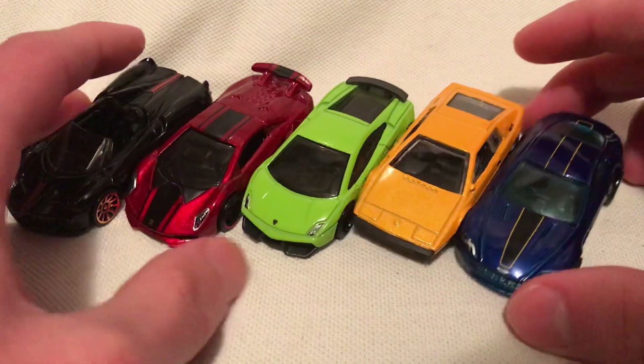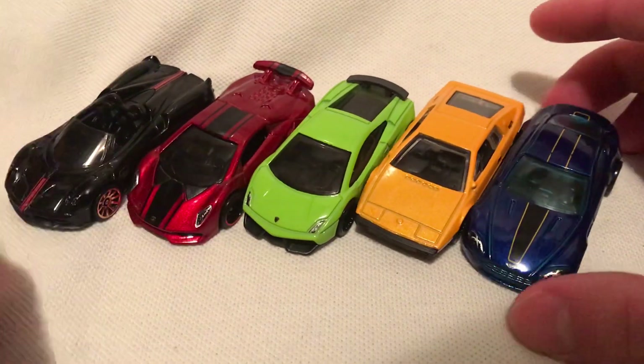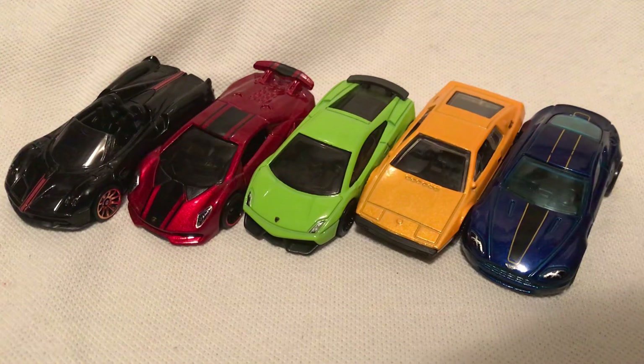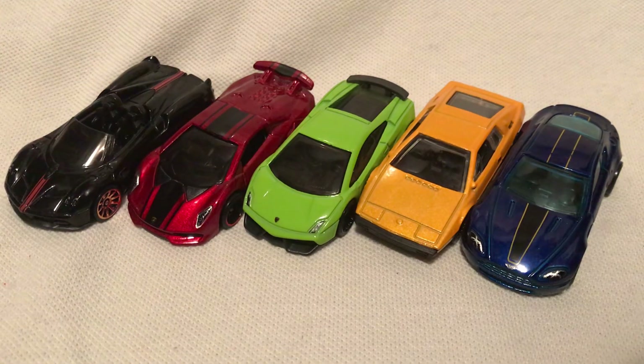So they all are kind of like a pack of Skittles — pretty cool. Let me know which one's your favorite. I think mine's probably the Sesto Elemento. So yeah, let me know which one you like the most. Thanks for watching — please check out my other videos and keep collecting.